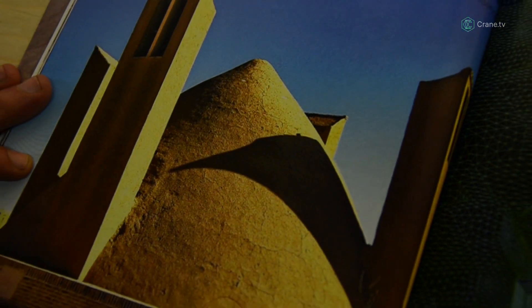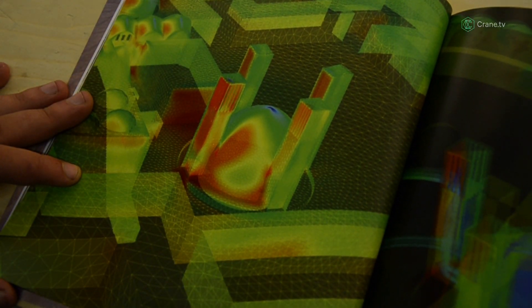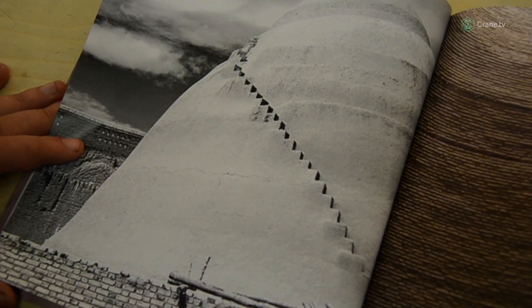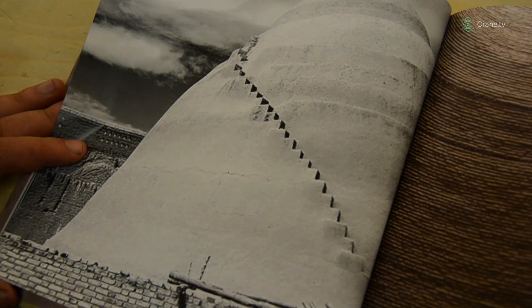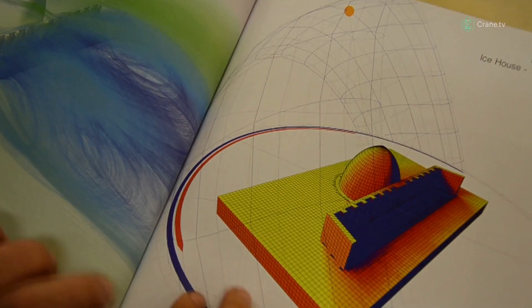Natural systems gradually evolve and get better, and sometimes when the surrounding changes they collapse, they fail and they die, or they evolve into different species. We look at design also in the same way.